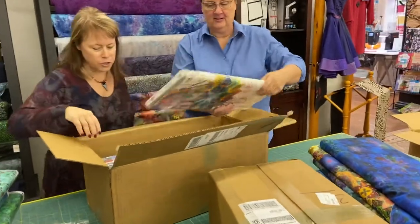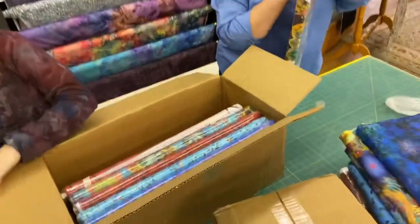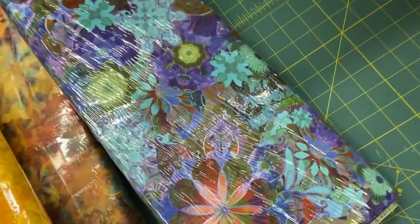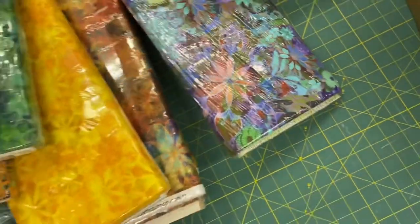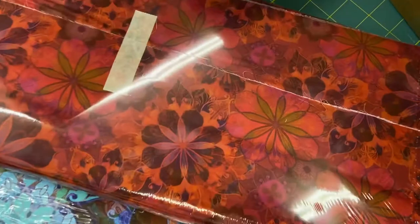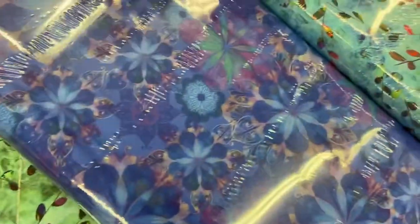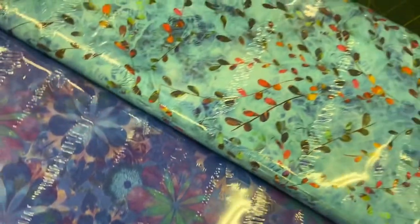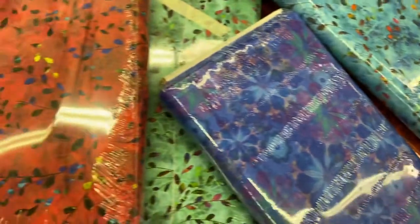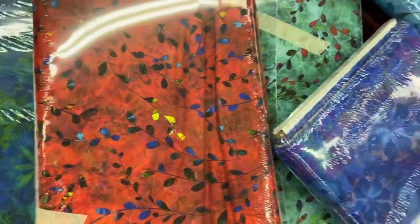There are two panels — the other must be in the next box. Purples and all kinds of — oh my gosh, look at these gorgeous reds. They are so beautiful. We've got people wondering when these were going to come in.